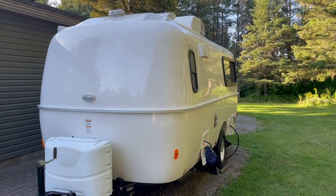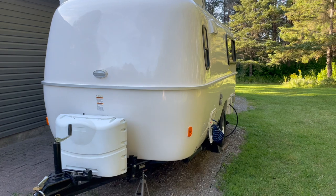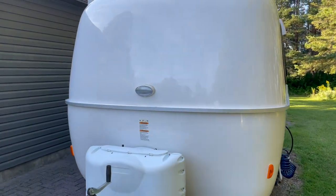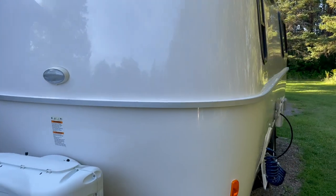Alright, so let's get started with the tour of the outside. The first thing you'll notice on the front here is that this trailer does come complete with two dual propane tanks on the front, as well as a convenience light on the front for when you're hooking up late at night and need that extra lighting.